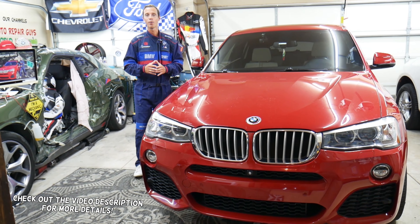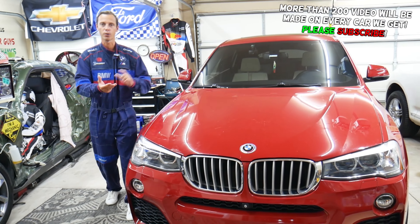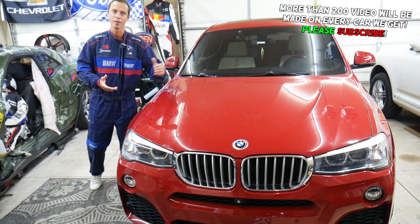Hey guys, make sure to stay to the end. If you make one common mistake, you may end up spending thousands of dollars on tools, parts, and diagnostics that you may not even need.